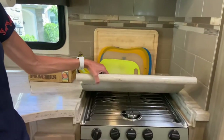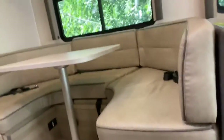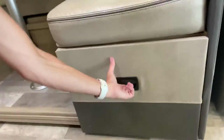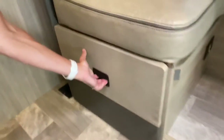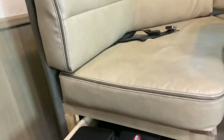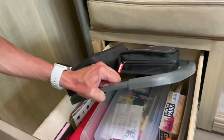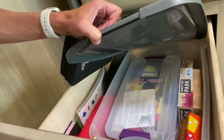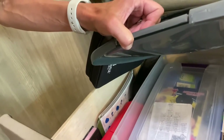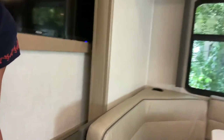Over here we have our table area. A couple of drawers underneath — we have snacks in one of them, and the other has art supplies and games for the kids, things they can pull out easily while we're on the road. We even have a bin within a bin here — some card games, markers, crayons, and paper. We always make sure and have that stuff available because they do use it a lot on the road.